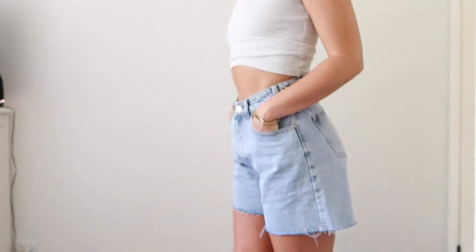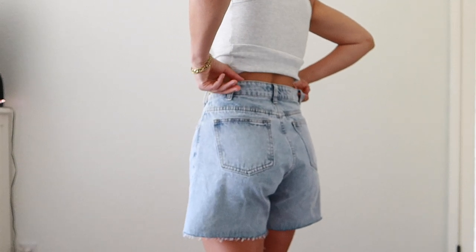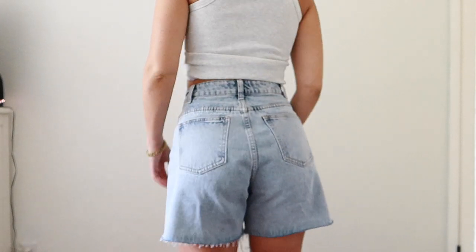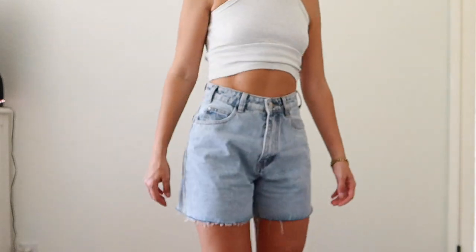What originally drew me to Dish were the shorts they had. These shorts are amazing — they are high waist and they hit me at the perfect spot. I love that they are an A-line cut. I have a little bit bigger thighs so not all shorts fit me the right way, but these ones are absolutely perfect.